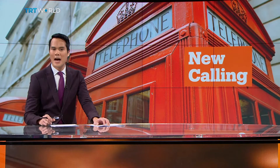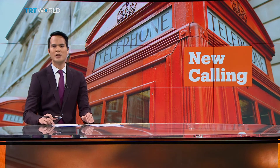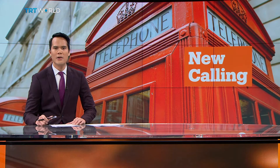Well, they're an instantly recognisable part of British life, but now thousands of red phone boxes are up for grabs. It's part of an initiative to find a new use for these relics of a bygone era. The growth of mobile phone use means there are only 7,000 working red phone boxes left in Britain, and half of them don't make money.